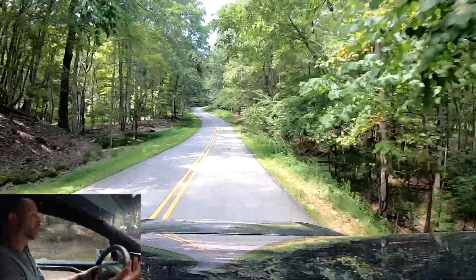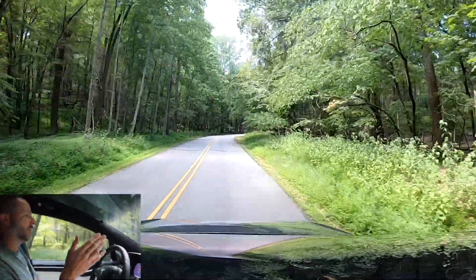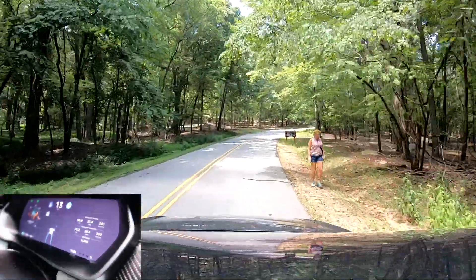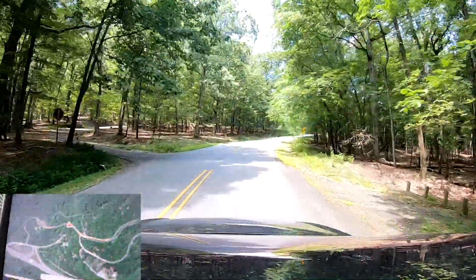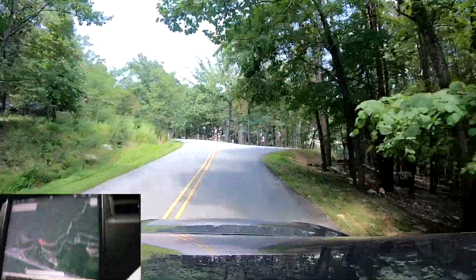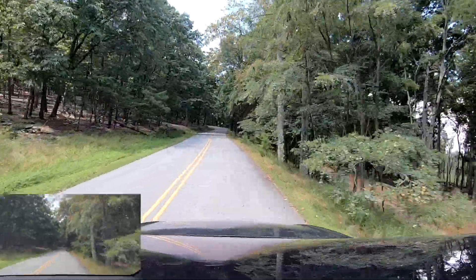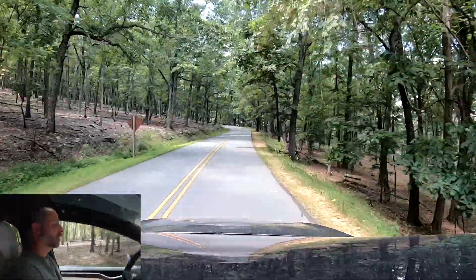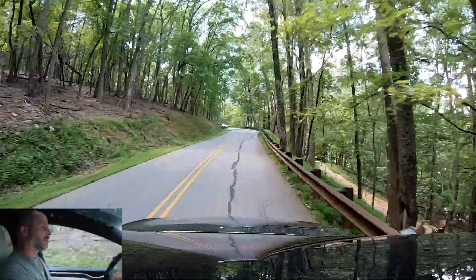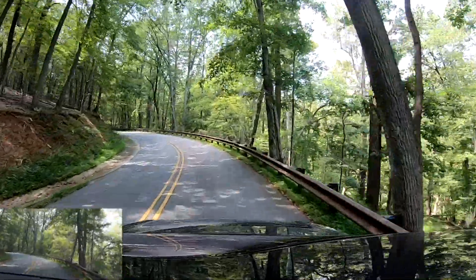We're going to get into autopilot here in a second. I'm going to cut it down to 20 miles an hour through here — there's a person walking. I wonder if it'll show on the screen. It did show somebody. That's what the trail looks like up the mountain. Pretty cool to see. Does it slow down for speed bumps? No, not yet. But it's doing really well through here — the lines are really bright and there's a big giant guardrail. It's doing really good.